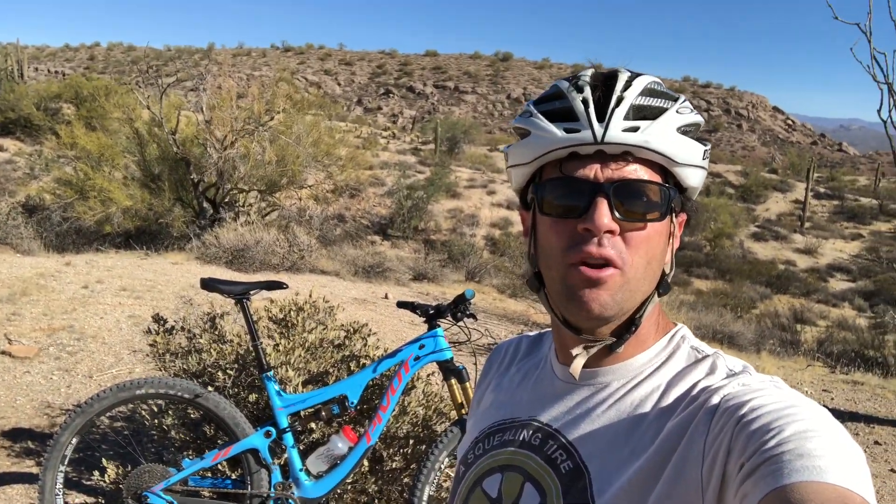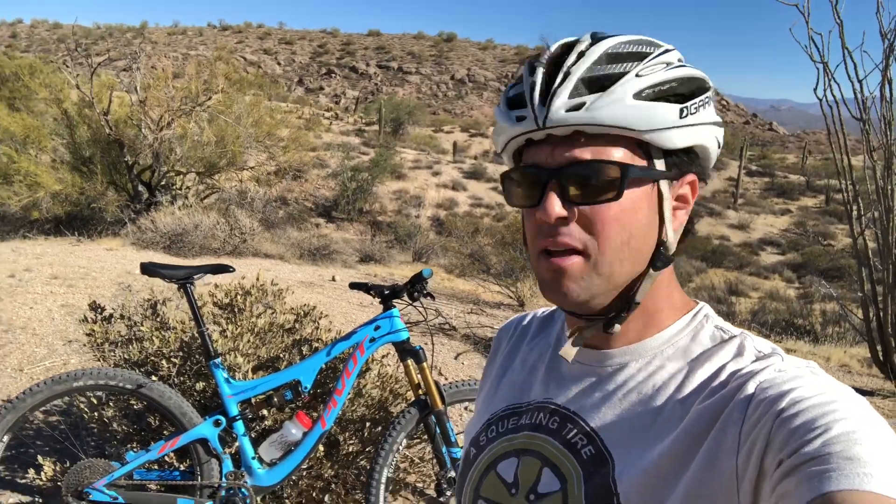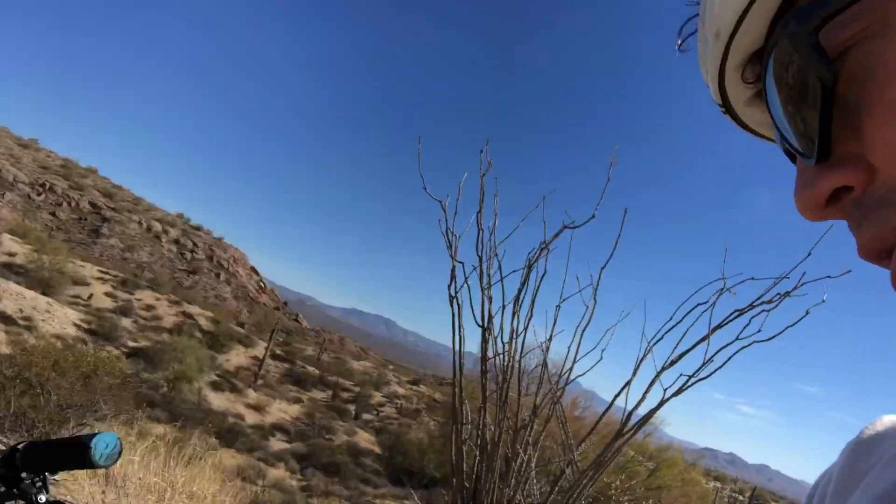Hey guys, what's up? Josh Small, the voice, at beautiful McDowell Mountain Park, and right behind me is the Pivot Switchblade. I wanted to take a few minutes to tell you a little bit about this bike that I'm getting to ride today.